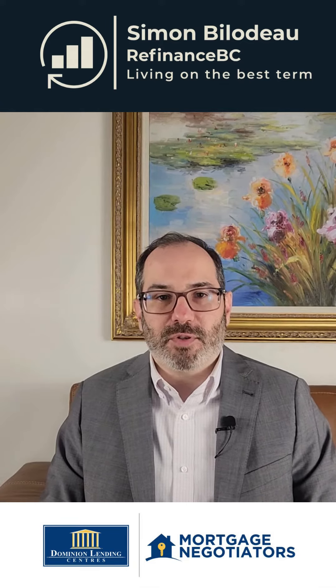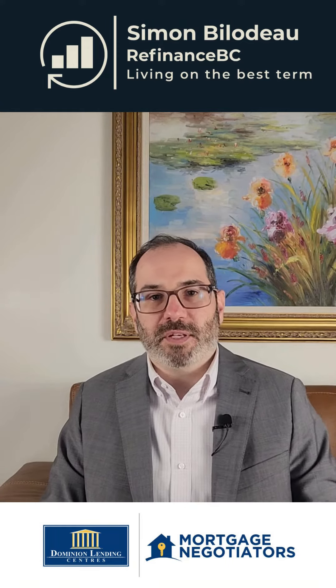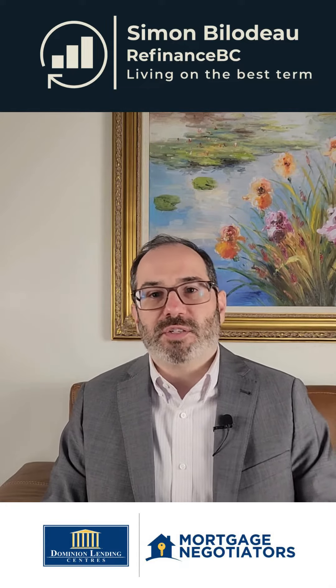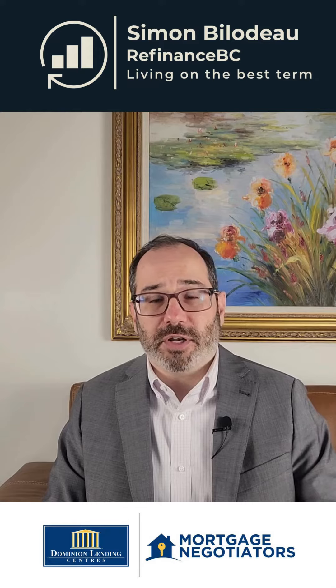Hi everybody, my name is Simon Bilodeau, mortgage broker with the firm Dominion Lending Mortgage Negotiators, and today I'm going to be giving you the 7 ways to improve your credit if you're trying to get a mortgage.